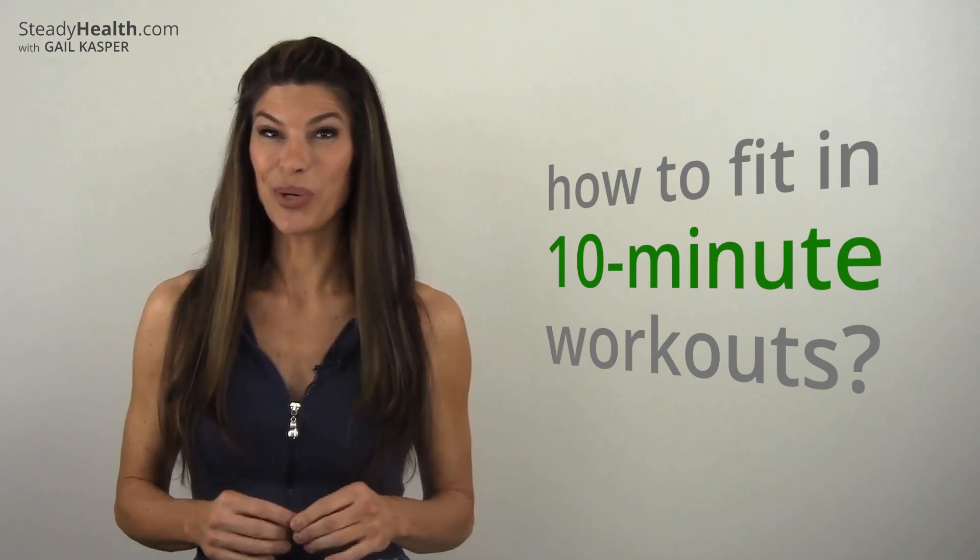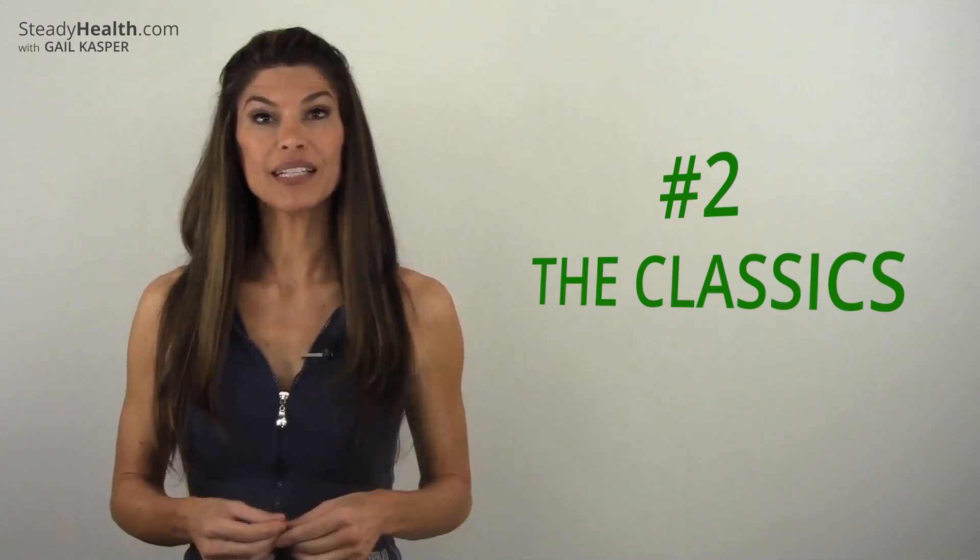The question is how are you going to fit in those 10-minute workouts? You've got to mark it down or it's not going to happen. Number two: bring back the classics.